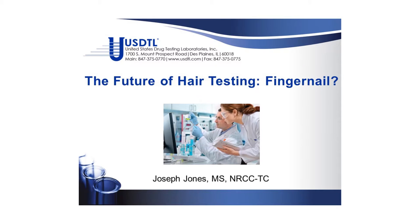Hello, my name is Joseph Jones and I'm the Senior Vice President at United States Drug Testing Laboratories in Des Plaines, Illinois. Welcome to my presentation on the future of hair testing — fingernails.